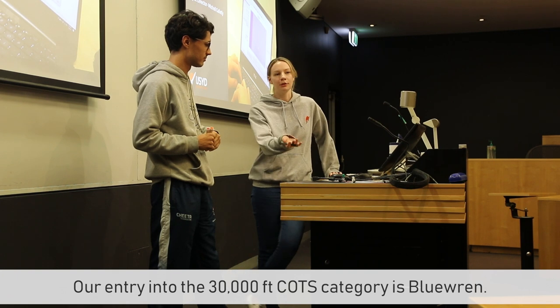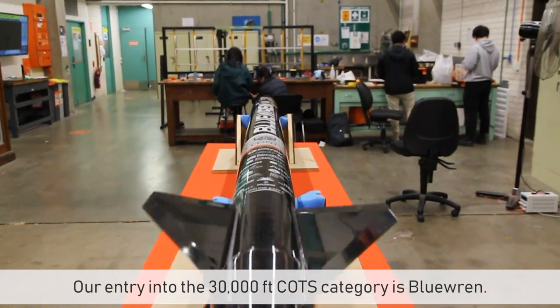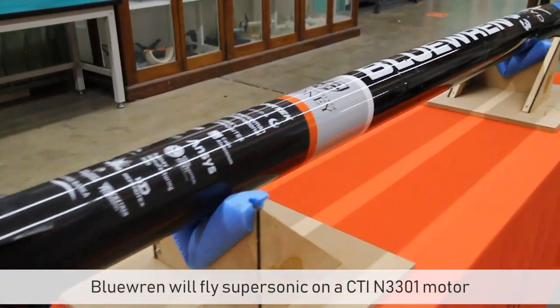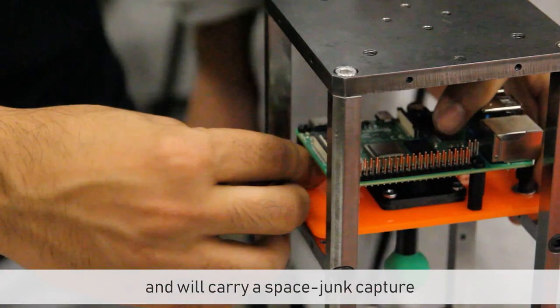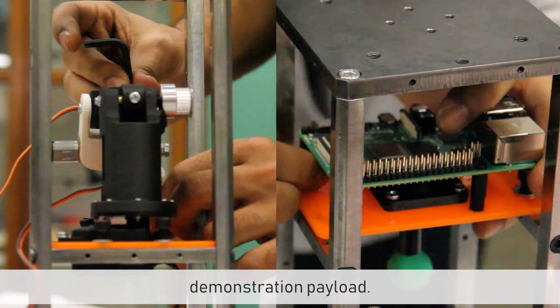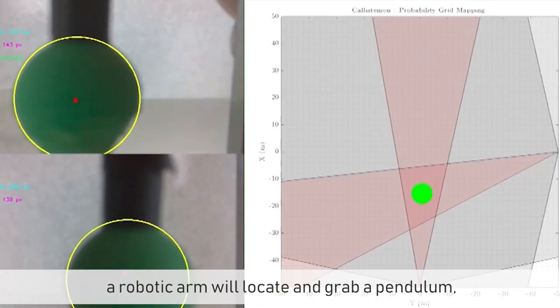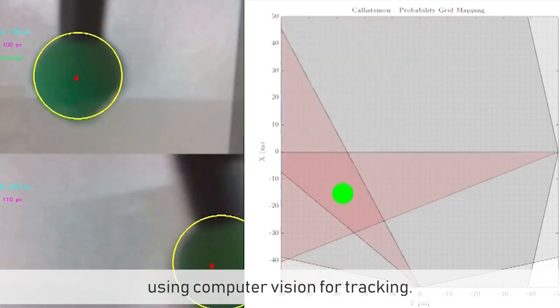Our entry into the 30,000-foot COTS category is Blue Wren. Blue Wren will fly supersonic on a CTI M3301 motor, and will carry a space junk capture demonstration payload. During the descent phase, a robotic arm will locate and grab a pendulum using computer vision for tracking.